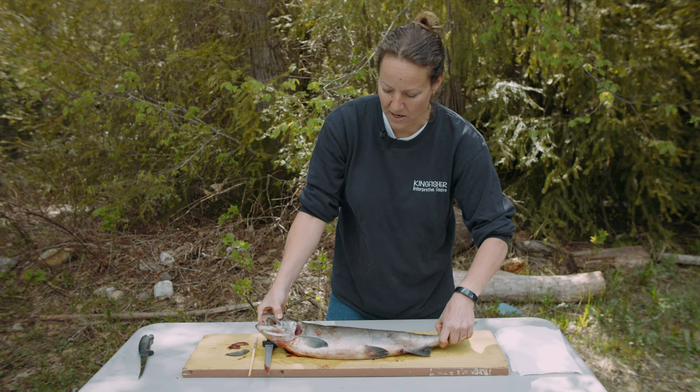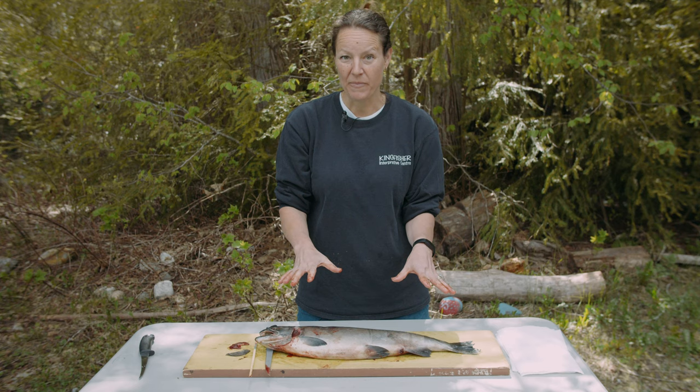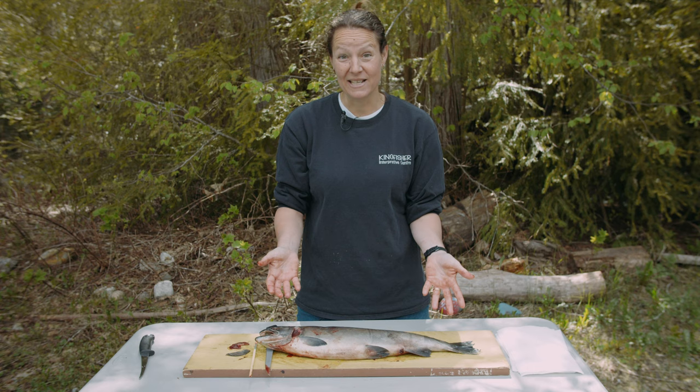That's all we're going to cover today on the external anatomy — all the parts on the outside of this fish. Thank you for joining me, and I'm excited to see you again for part two, where we'll look at the internal anatomy — all the stuff on the inside.